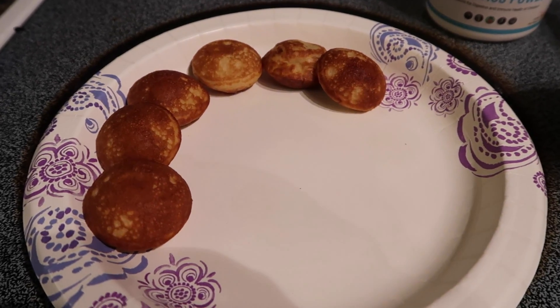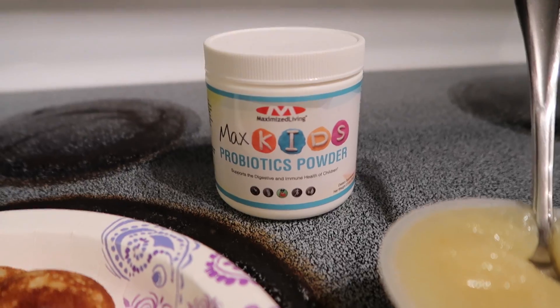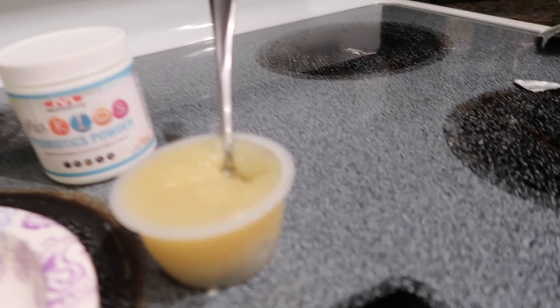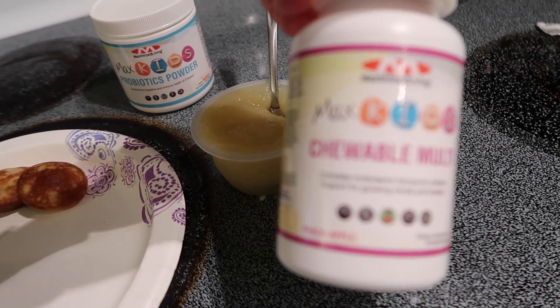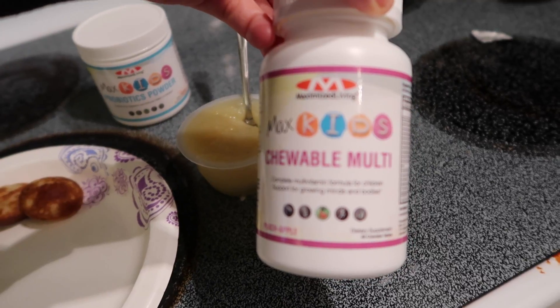Mace is having pancake puffs again with some applesauce. I just wanted to show you the probiotic powder I put in his applesauce, and then he also gets this multivitamin. We get these from his chiropractor and absolutely love this entire line.